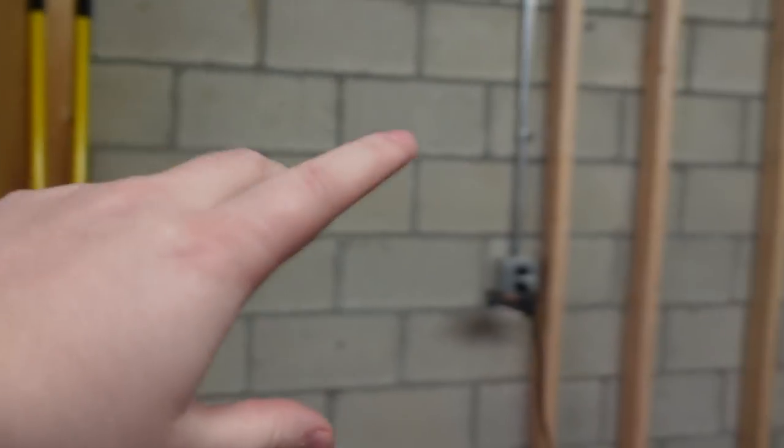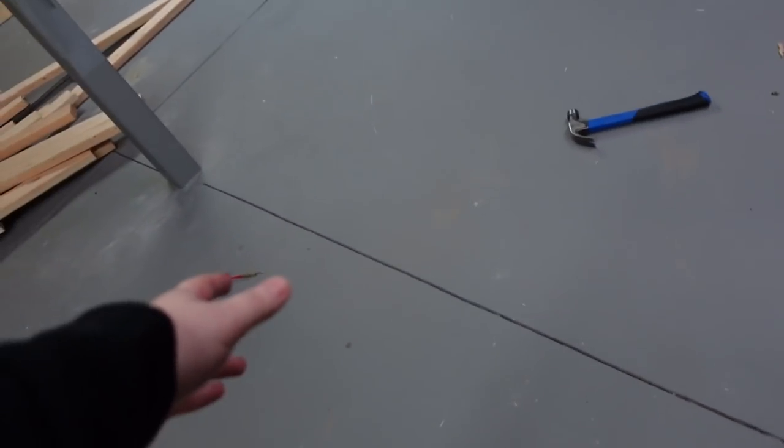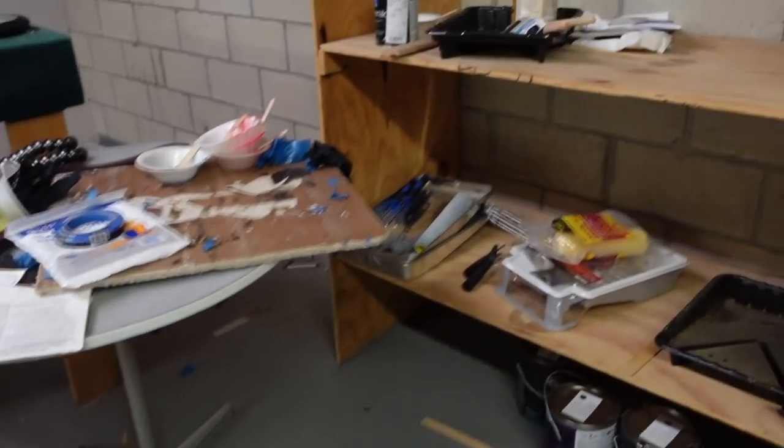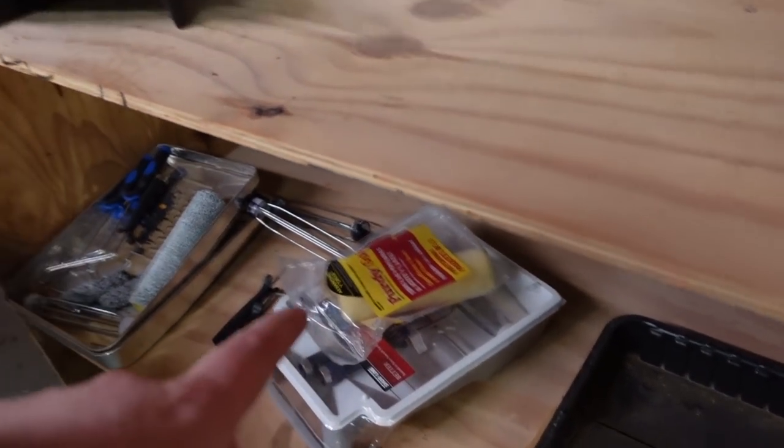I'm gonna end up moving this - this needs to get moved. All this right here actually needs to get cleaned off because today when Nick is ready we're gonna continue framing out maybe the rest of this wall, and once that's done start putting walls in between here right where that dividing line is. So right now I'm gonna get this all clean and figure out where to put all this stuff. If you want to wish us luck, drop a like on this video, hit that subscribe button and turn on all notifications.